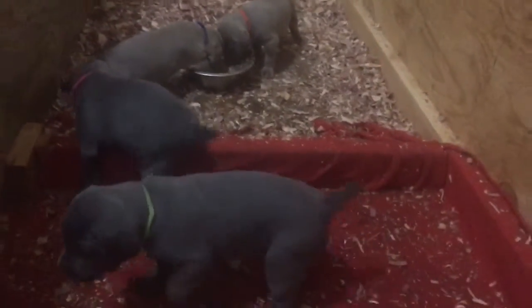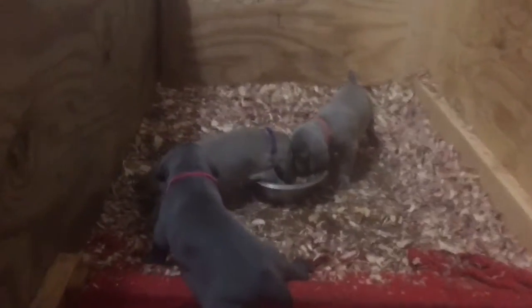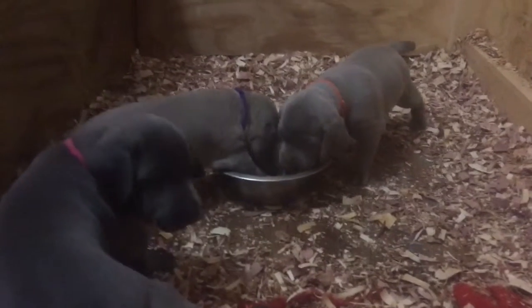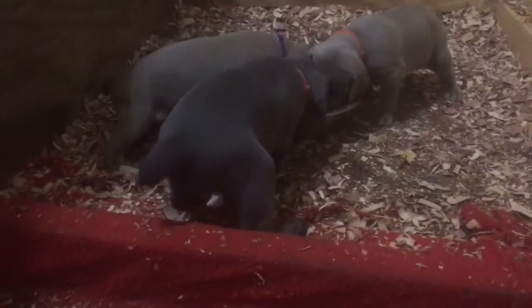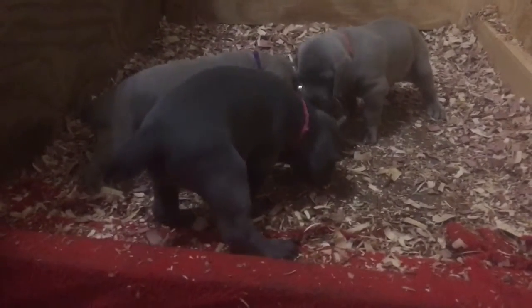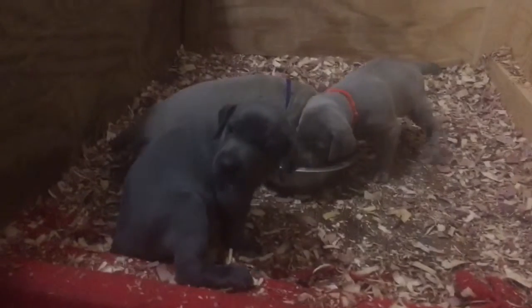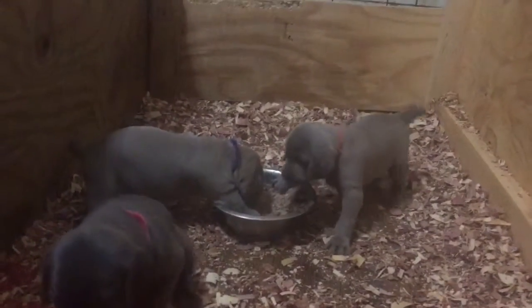Everybody's doing great — just wanted to do a quick four-week update and let you guys see them in action this evening eating their dinner. Everybody's doing great and hope you guys have a good rest of the week and a great weekend. We'll have another update likely in a week or so coming up.